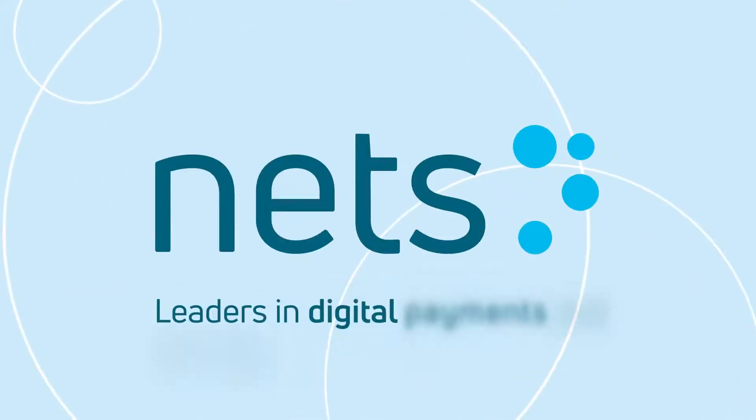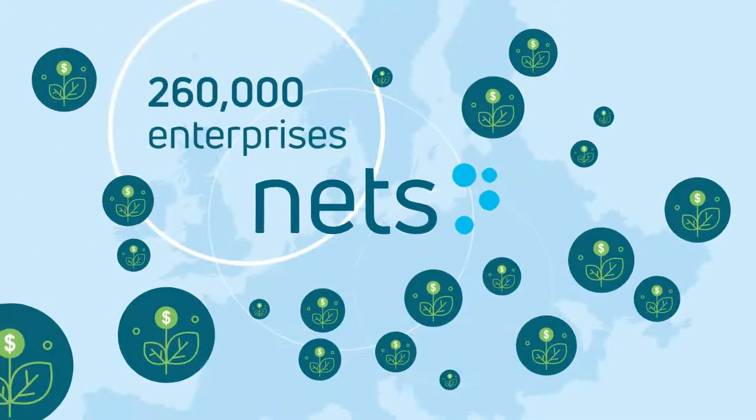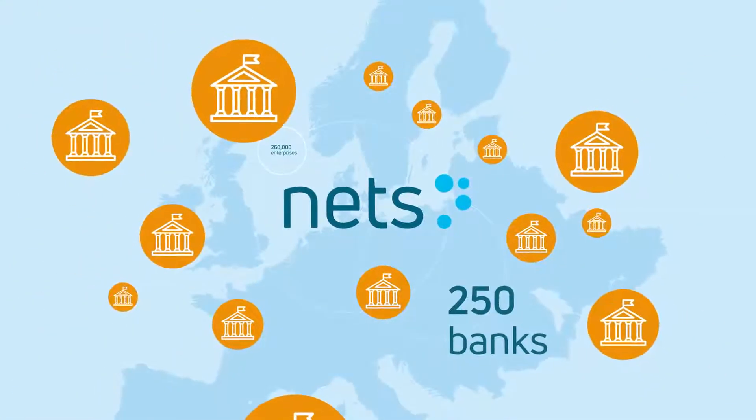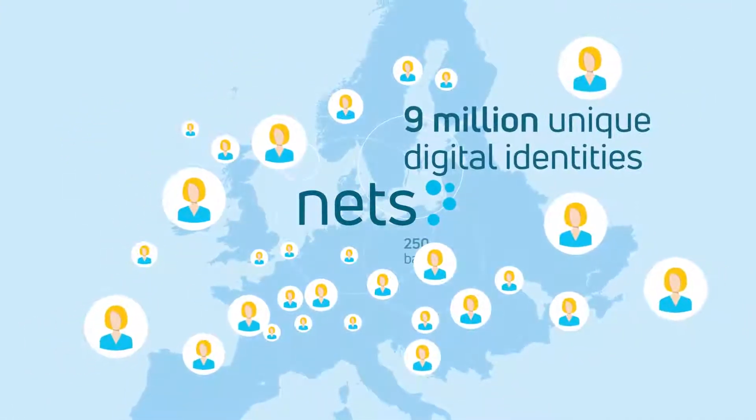At NETS, we're leaders in digital payments and identity verification services — a trusted partner to more than 260,000 enterprises and over 250 banks across Europe. We currently manage over 9 million unique digital identities.